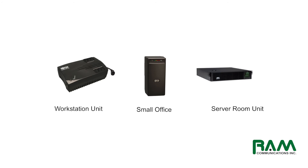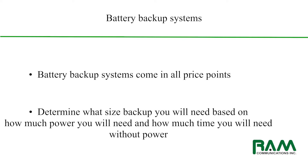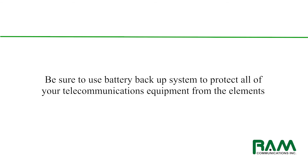A battery backup system is a very affordable way to protect all of your assets throughout your office. Battery backup systems come in all sizes, shapes, and price points, and what you need to determine is how much power and how much time you require if you have a complete outage. Once you factor those items, you can go and purchase the appropriate battery backup system. A good battery backup system will keep your phones, your phone system, and any of your other telecommunications-related equipment protected from the elements.